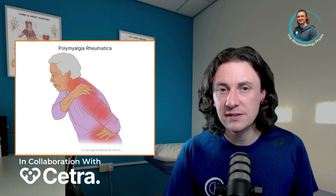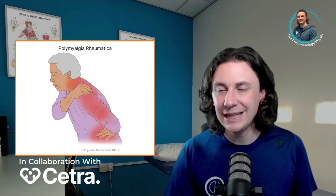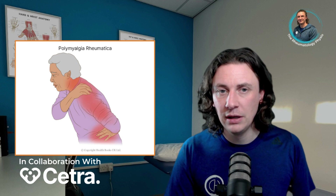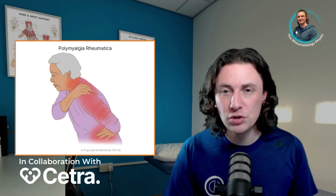Causes and risk factors. In polymyalgia rheumatica, the immune system reacts against the connection between the muscles and the ligaments of the shoulders and hips, causing widespread pain and stiffness in those areas. In some people, it will also cause an arthritis similar to rheumatoid arthritis in the hands or feet. Similar to rheumatoid arthritis, polymyalgia rheumatica occurs when the immune system attacks itself.